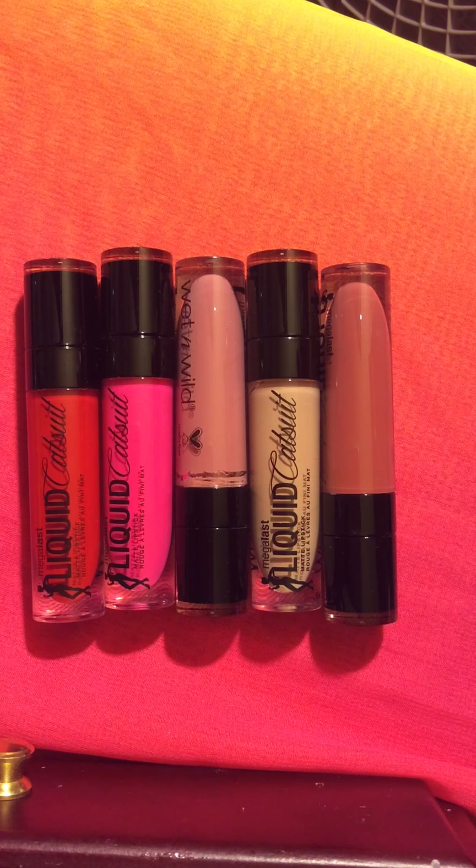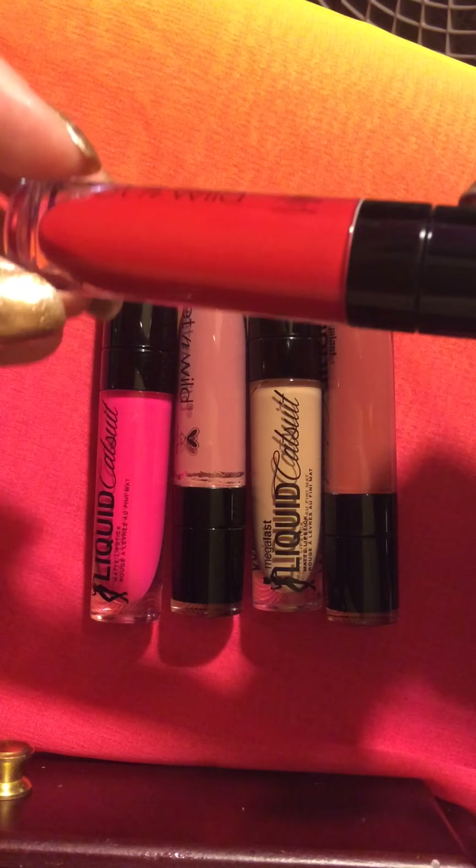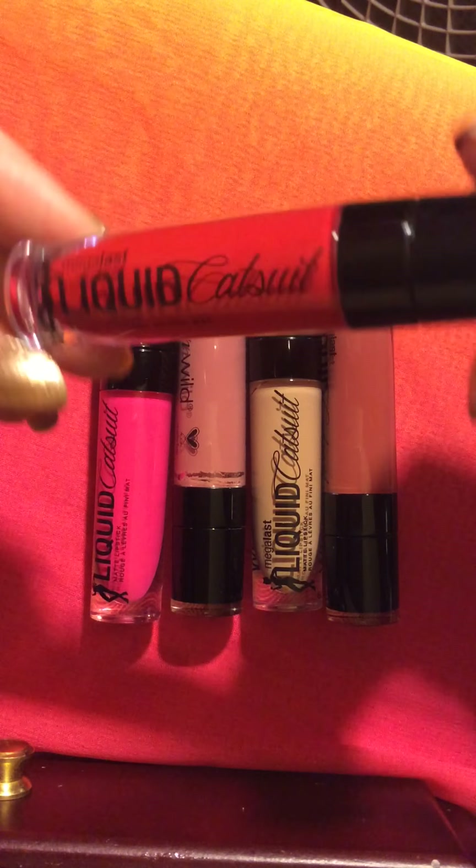Hey everyone, it's Jess with Makeup Addict Mom. I wanted to come on real quick and show you the Mega Last Liquid Cat Suit by Wet n Wild. They have a wonderful selection of colors — these are the five that I picked out for myself. I got these at my local drugstore and I was lucky they were having a buy one get one half off sale, but these are $4.99 a piece and like I said they have a great selection of colors.